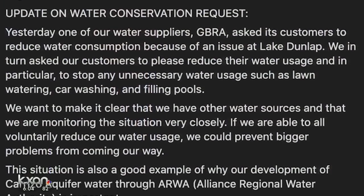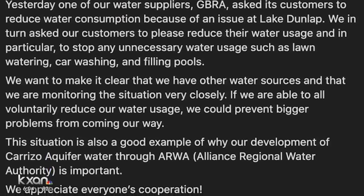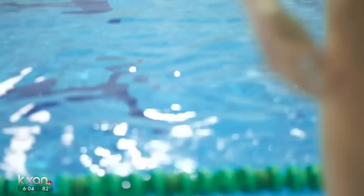The city says it's erring on the side of caution and is asking its residents to cut back on watering the grass, washing the car, and filling up the pool until further notice.